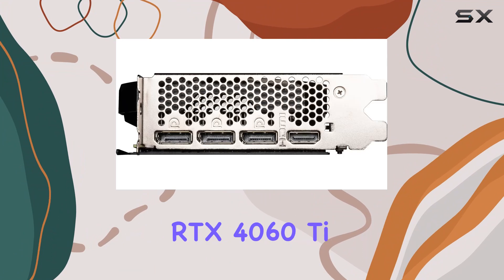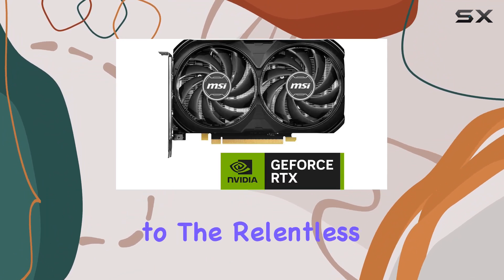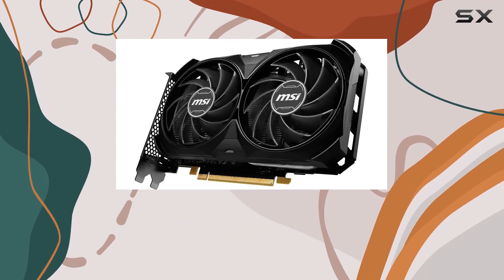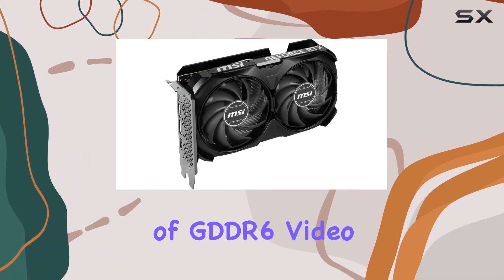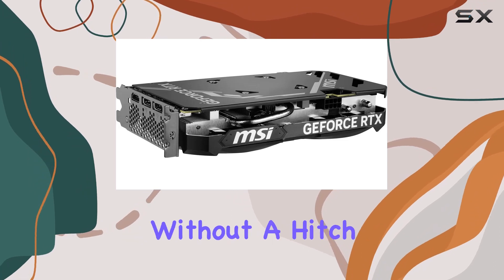Powered by the NVIDIA GeForce RTX 4060T chipset, this graphics card is a testament to the relentless pursuit of technological advancement. Diving into the specifications, the RTX 4060T boasts an impressive 16GB of GDDR6 video memory, ensuring that even the most texture-heavy games run smoothly without a hitch.